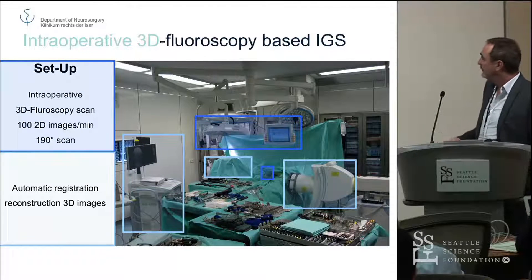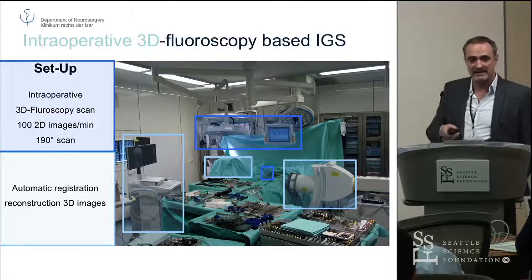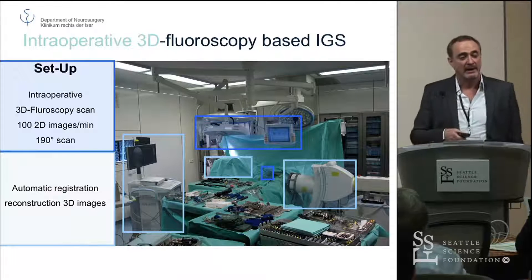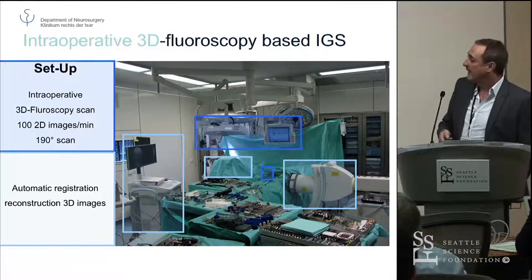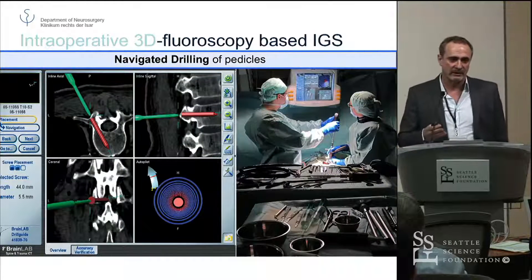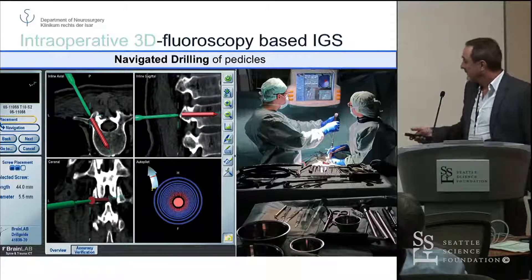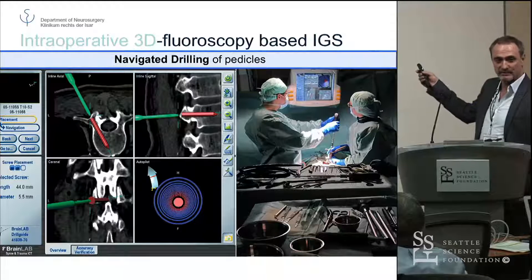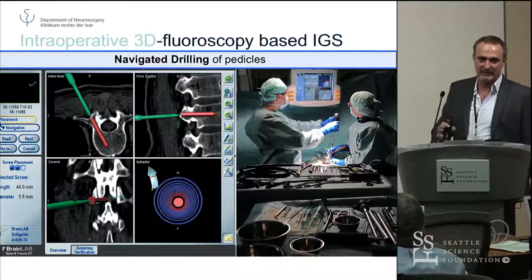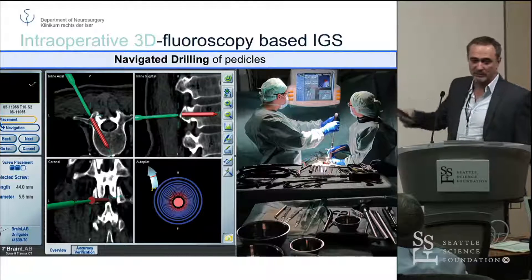This is the setup we have. You can see that the screen is on the right-hand side usually, and the light emission unit is on the left-hand side where the scrub nurse is. This is one of the major issues — the line-of-sight problem, according to me, is what decreases accuracy and gives you wrong positioning. We use a navigated drill guide, not the drill itself. I like to have one person holding the drill guide and another one drilling. If you do it all by yourself, you usually turn around, the direction of the drill guide changes, and then you navigate with a picture that is 10 seconds old.